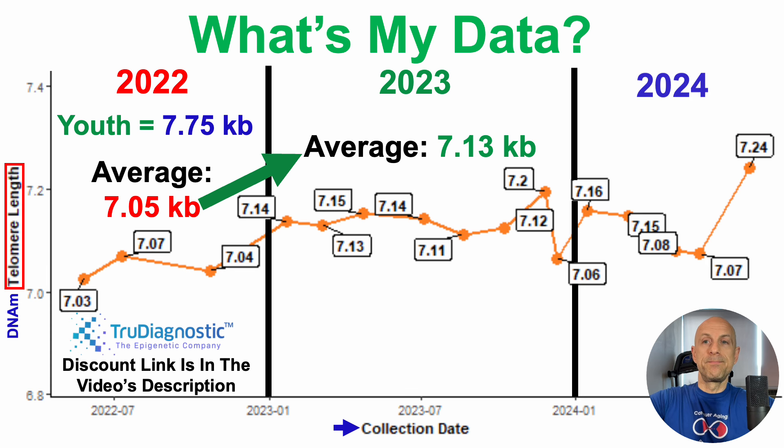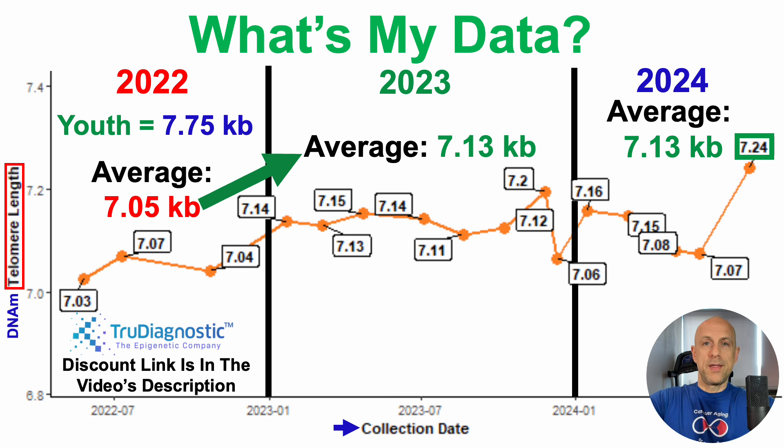What about in 2024? For the most recent test, it was my best-ever data for telomere length: 7.24 kilobases. This is a low-probability event, as telomere length declines during aging, and when considering where I started in 2022, this is an unlikely outcome. Even with that 7.24 kilobase value being my best-ever, the average in 2024 is still exactly the same as 2023 data — because three of the last six tests were on the lower side of my telomere length range.